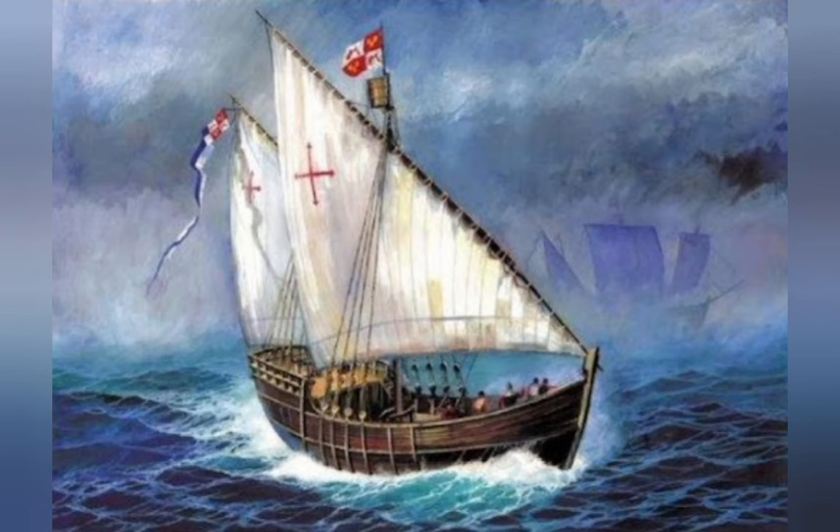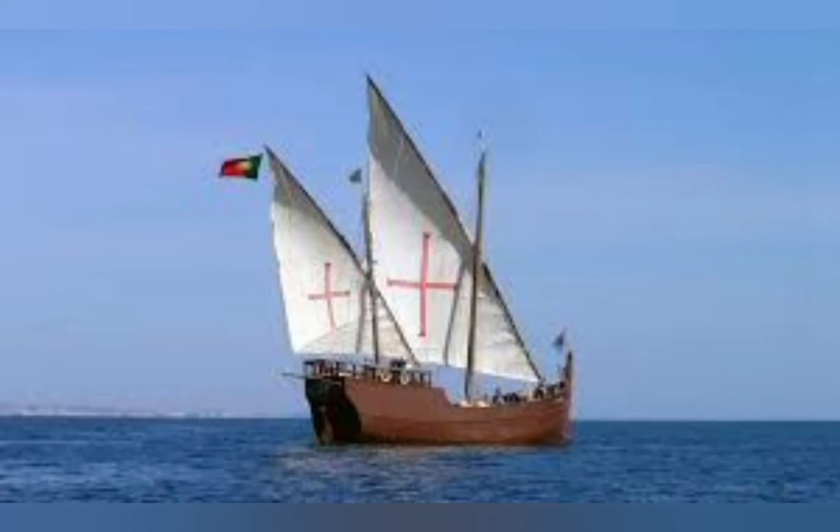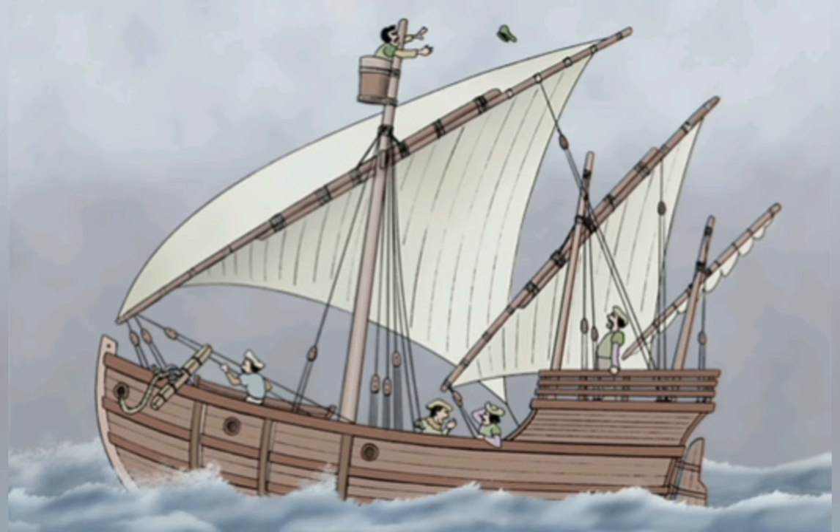It was not so much that these areas were reached by these ships, as much as the fact that with the caravel the trip could be repeated again and again. It opened up the oceans so that it was no longer just specific routes with the right conditions, but the entire ocean that was available for travel. The oceans became accessible.